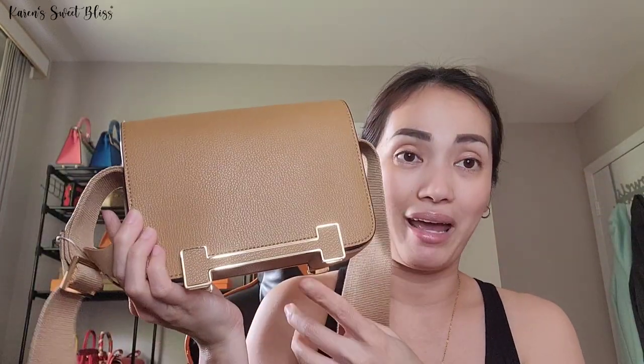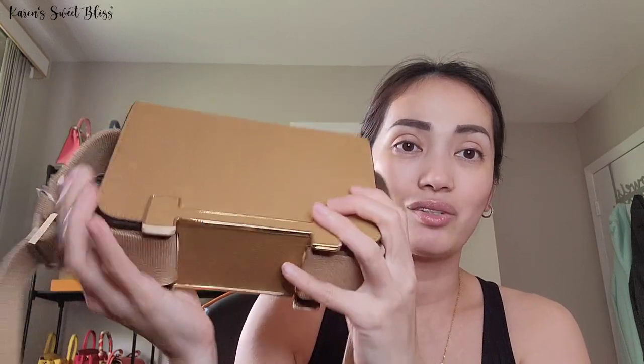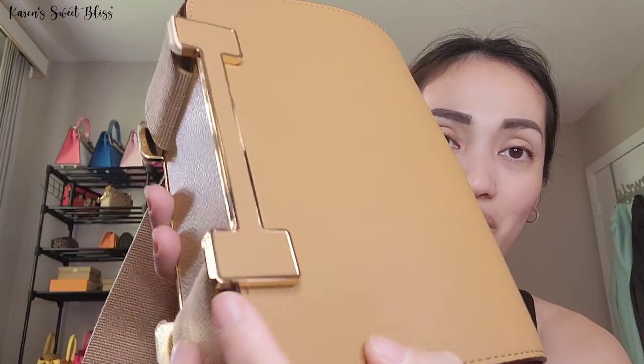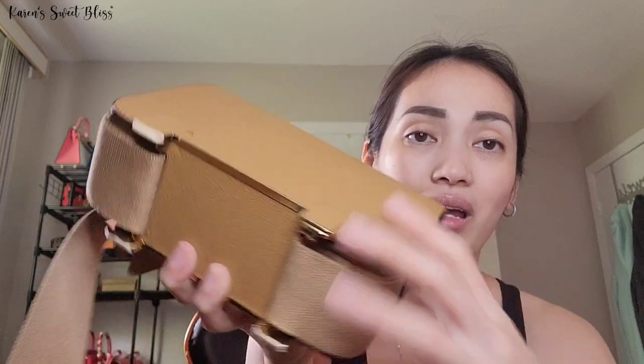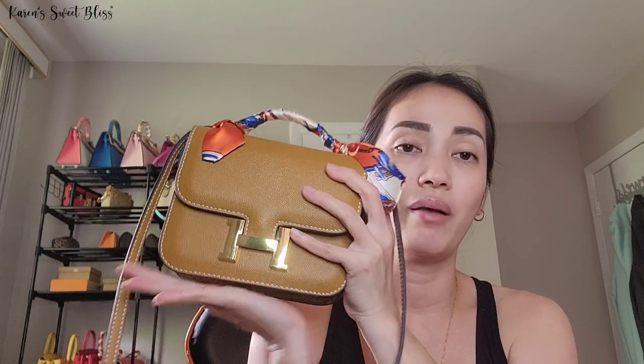What I really love about the Geta bag is that it has feet. As you can see at the bottom, these little metal pieces are considered feet — when you put the bag on top of a table, it protects the bottom. The Constance doesn't have any feet, so whenever you put it down you have to make sure the surface is clean so the bottom of your bag won't get dirty.